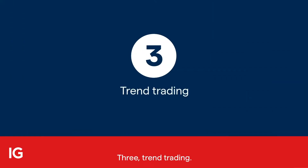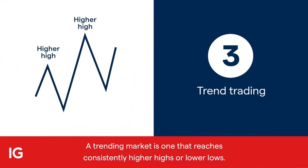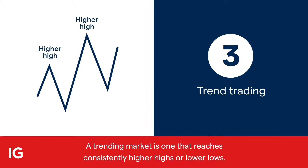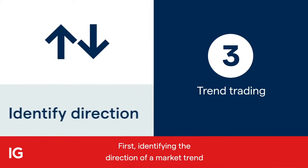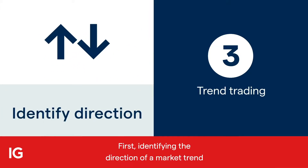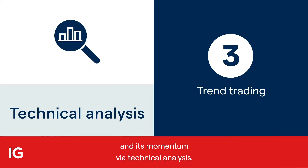Three: trend trading. A trending market is one that reaches consistently higher highs or lower lows. Trading Bitcoin trends involves two steps. First, identifying the direction of a market trend and its momentum via technical analysis.